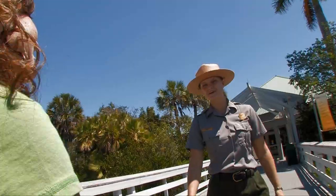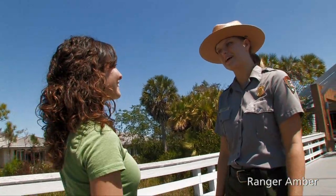Hello! Good morning! Welcome to Everglades National Park. Thank you! I just moved to South Florida for a new job and I want to get my feet wet and really understand what the Everglades is all about.